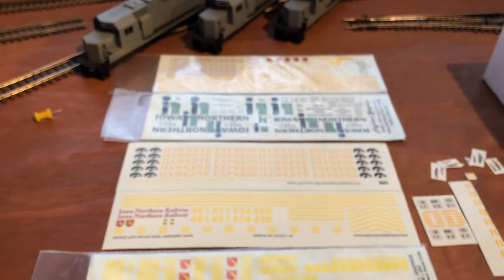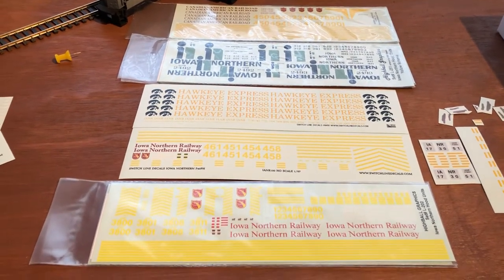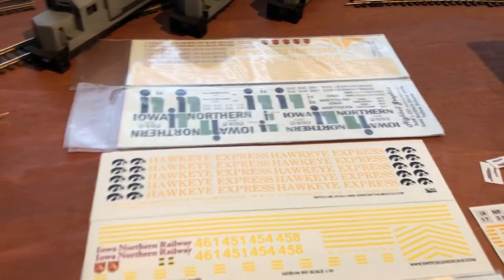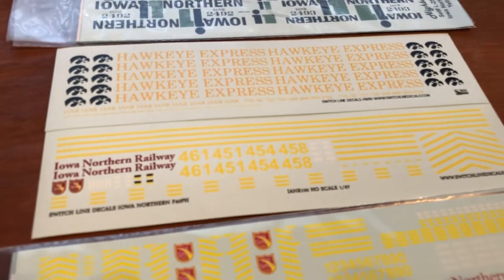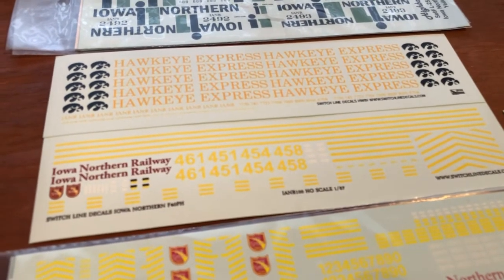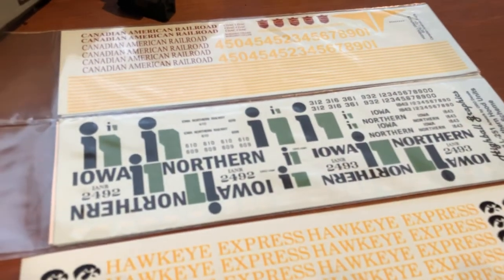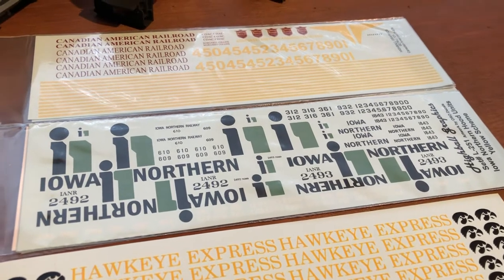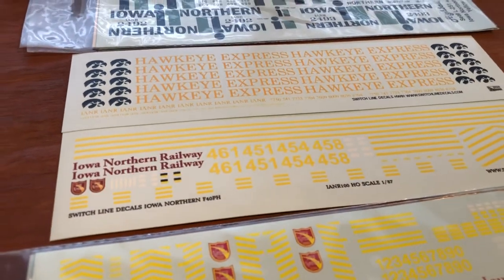I got decals for the Hawkeye Express, and a few green hopper decals left from William. These are from Highball Graphics and Switchline decals. I have a few passenger cars that I could eventually turn into the Hawkeye Express cars. Someday a future project would be making an F40 with the short nose on it for a walkway on the front — I'd probably do 458 or 461. Down the road I'd like to make 610, 609, 2492, 361, and possibly 1843. I recently came across the F40 decals for the Iowa Northern, so I'm pretty happy with those.